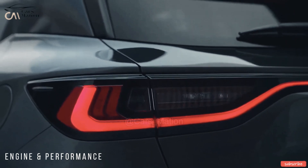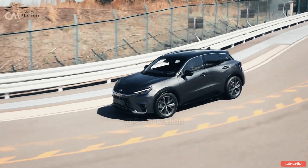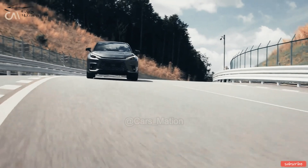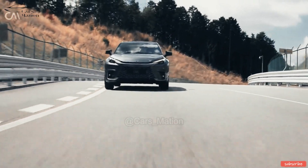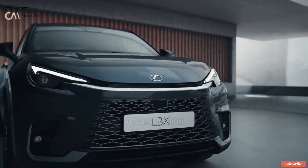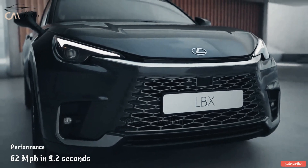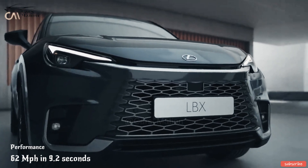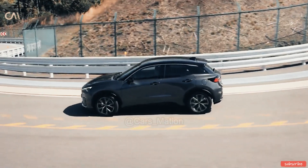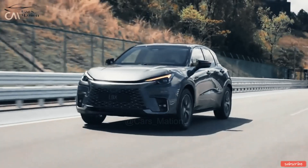The new Lexus LB-X can be had with a full hybrid engine that displaces just 1.5 liters. The three-cylinder engine is based on the one used in the Toyota Yaris Cross, albeit with several tweaks. The addition of a balancer shaft makes driving more comfortable and refined. The LB-X has 134 horsepower and can reach 62 miles per hour in just 9.2 seconds. While official fuel economy and CO2 emissions figures have not been disclosed, engineers have predicted that CO2 will be far below 120 g/km.